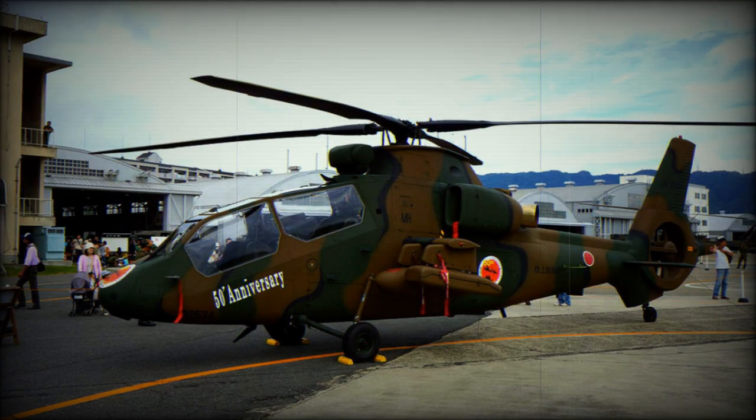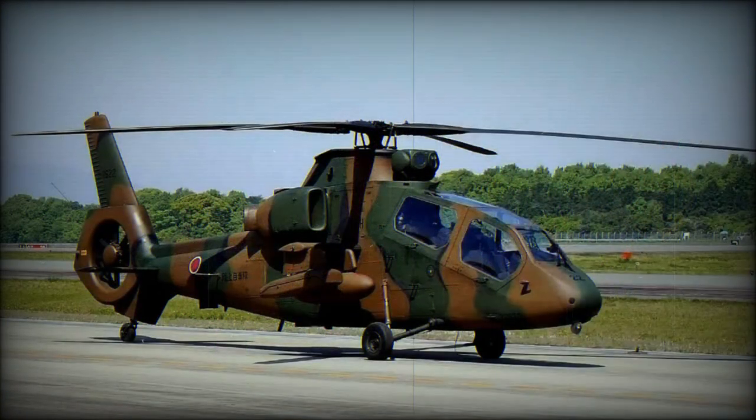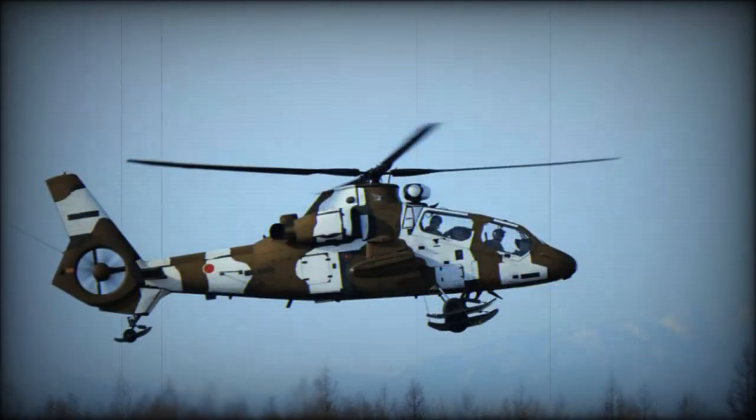From the mid-1980s, the Japan Defense Agency began to consider a successor to the OH-6D light helicopters currently in service with the Japanese Ground Self-Defense Force. It was decided to procure an indigenous type for the scout/reconnaissance roles. In 1992, Kawasaki was selected as prime contractor with 60% of the program, the balance being allocated equally between Fuji and Mitsubishi. The three companies established the Observation Helicopter Engineering Team to develop the program, on which detailed work began in 1992.